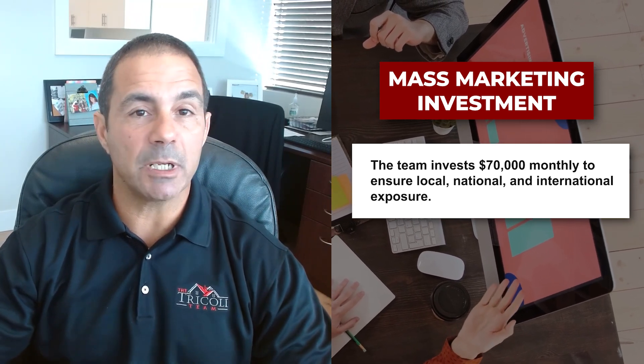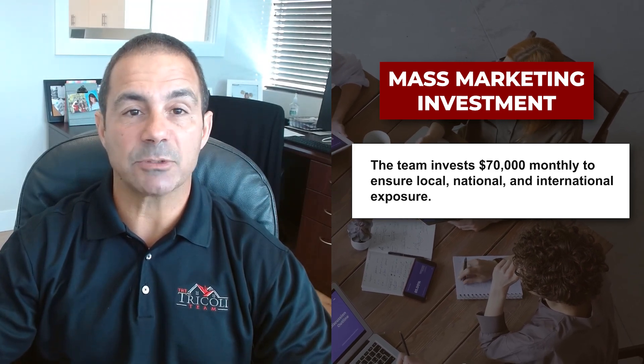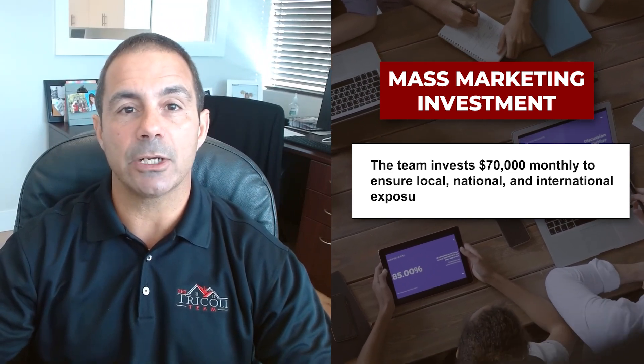Our team is still spending about $70,000 a month in mass marketing your home to make sure it goes out locally, nationally, and internationally.